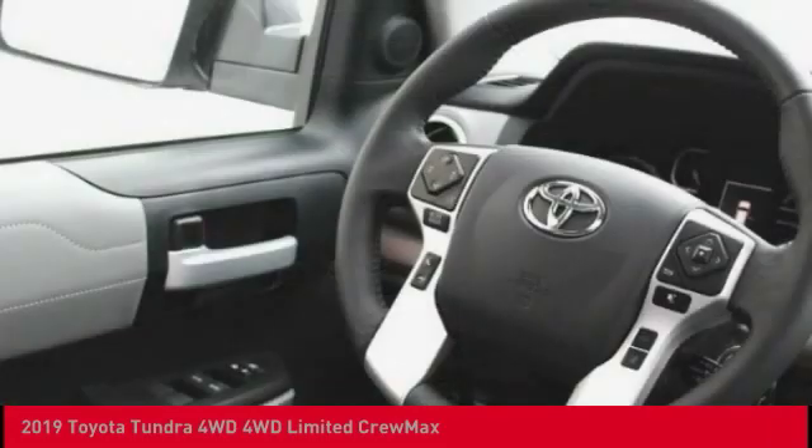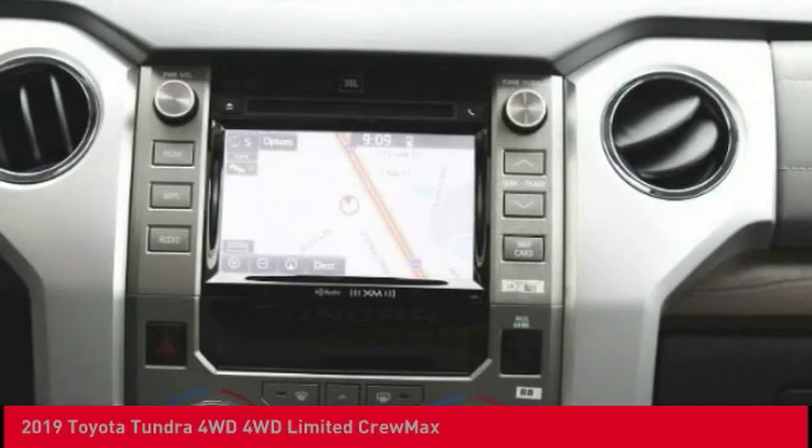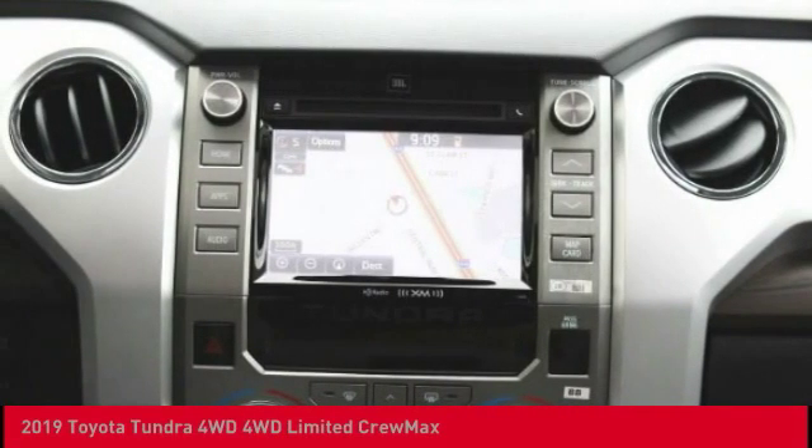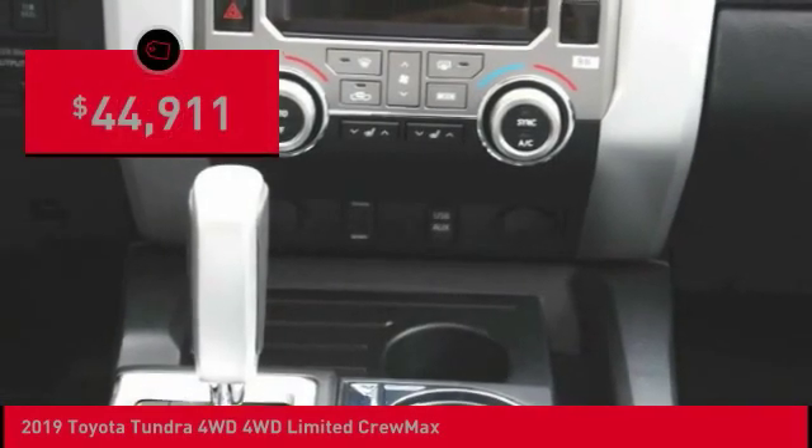And tailgate assist. With a towing capacity of up to 10,000 plus pounds and a payload capacity of over 2,000 pounds, the Tundra is the perfect mix of power and efficiency and is priced below $45,000.